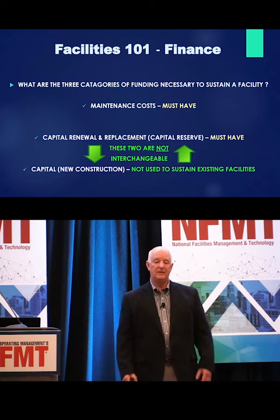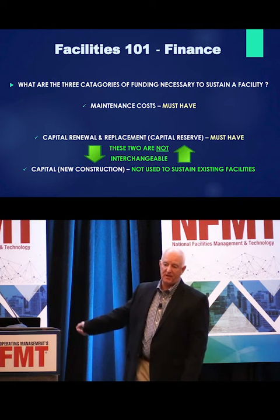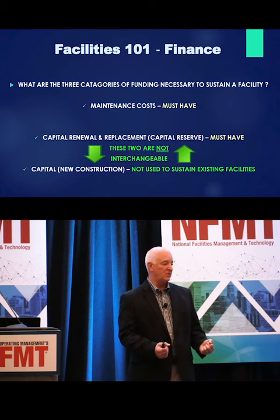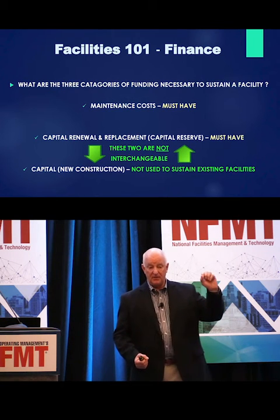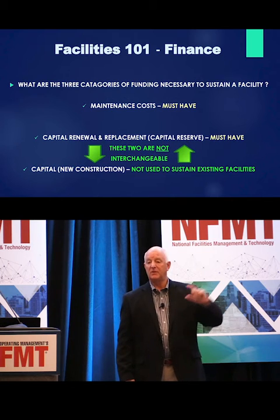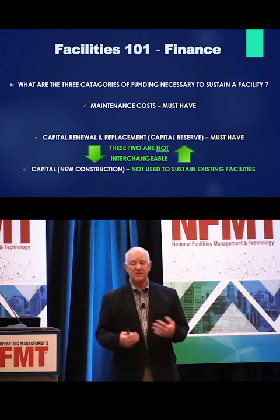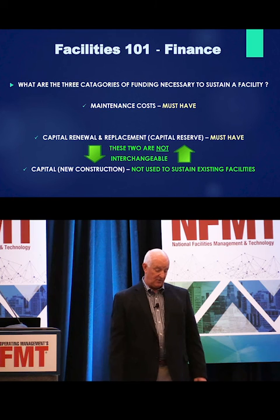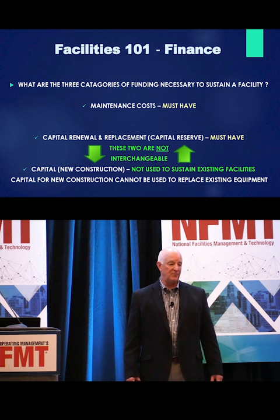These two are not interchangeable. The first time you say that to them, they're going to look at you like your spacecraft just landed. But you have to go over this again and again and do it seriously with them to explain how your facility works and where you get your funding from and what you have to use it for. And then once you get that done, the person in finance or the VP you're speaking with is going to go get a job somewhere else and you have to start all over again. But the more you do it, the more they'll get used to it. Capital for new construction cannot be used to replace existing equipment. This is very important — if there's one basic thing you get across to them, it's that.